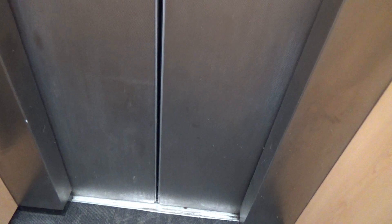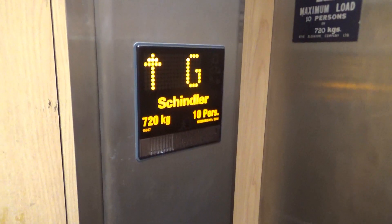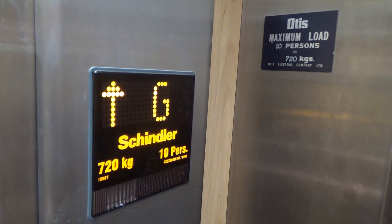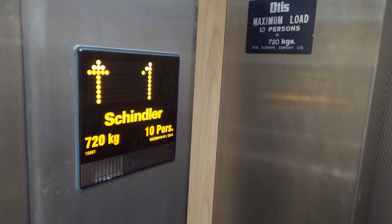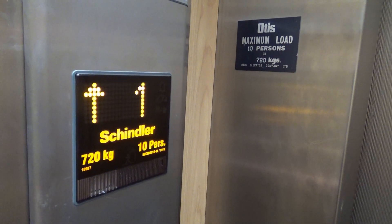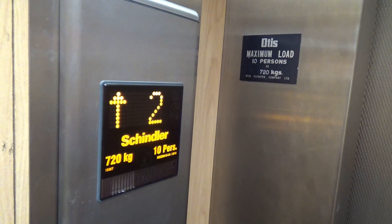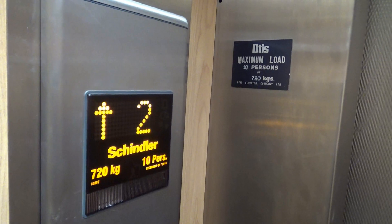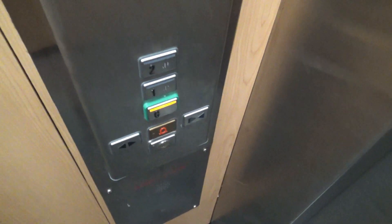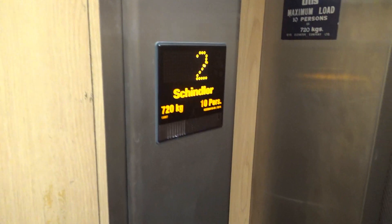Cab renovation and new fixtures. Capacity hasn't changed — 720kg, 10 persons. It's hydraulic. FIMXB fixtures.